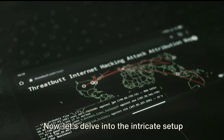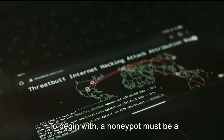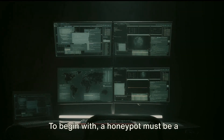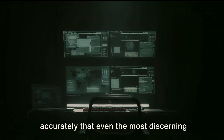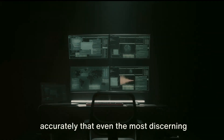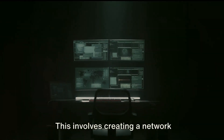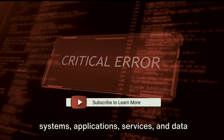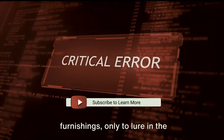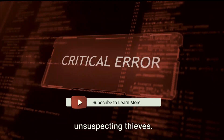Now let's delve into the intricate setup of these deceptive systems. To begin with, a honeypot must be a convincing decoy. It needs to mirror a real system so accurately that even the most discerning hacker can't tell the difference. This involves creating a network environment complete with operating systems, applications, services and data that seem authentic. It's like building a house with all the furnishings, only to lure in the unsuspecting thieves.